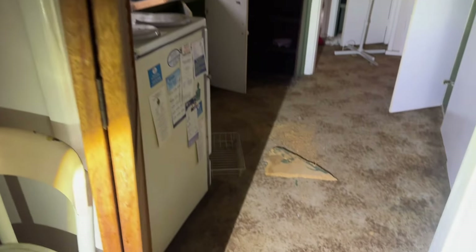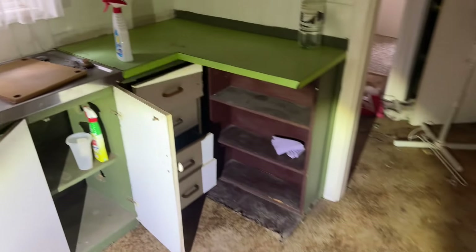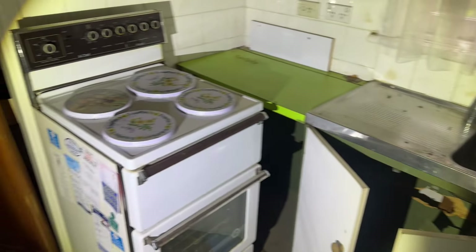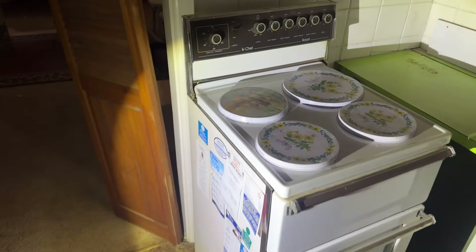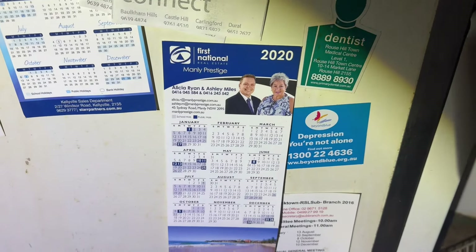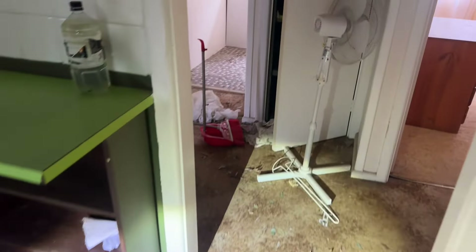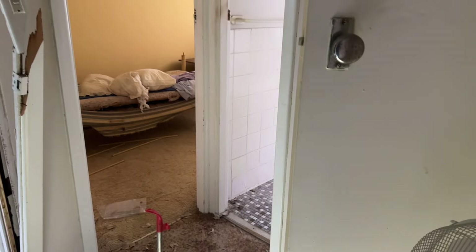Coming into the kitchen — this is a carpeted kitchen, a little bit unique. Definitely hasn't had a renovation, looks all original. Just seeing if there's anything here with dates on it. Oh wow, we've got a little calendar there from First National, 2020. So that was four years ago — you'd have to assume the house has been vacant three to four years, something like that.